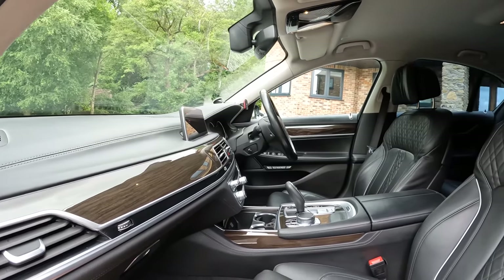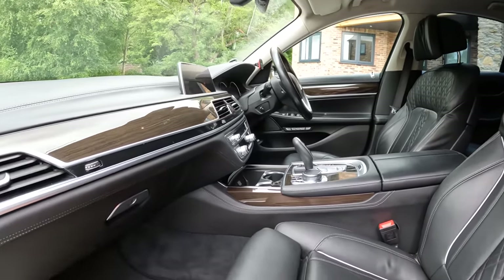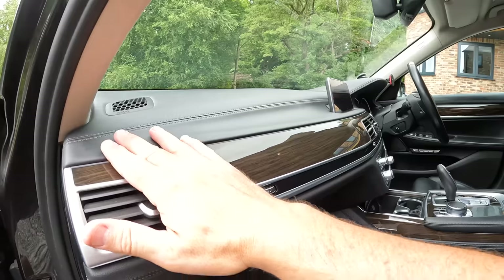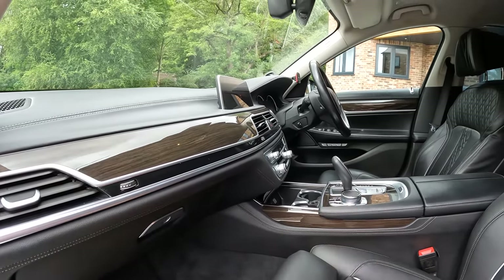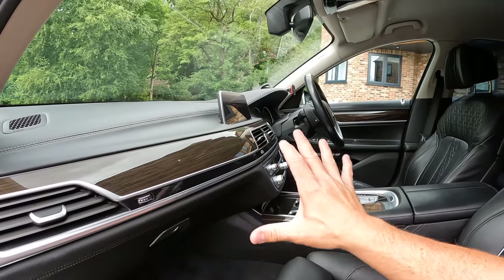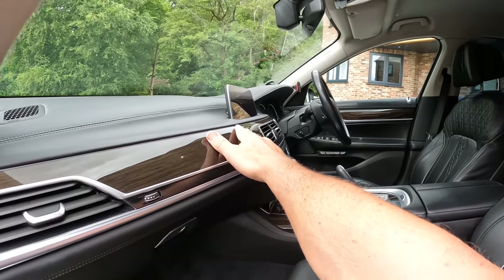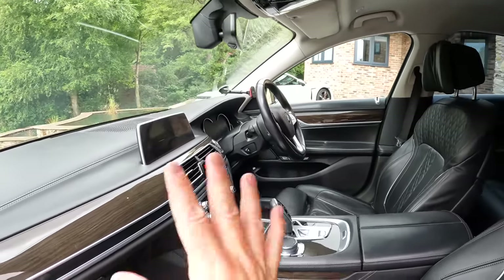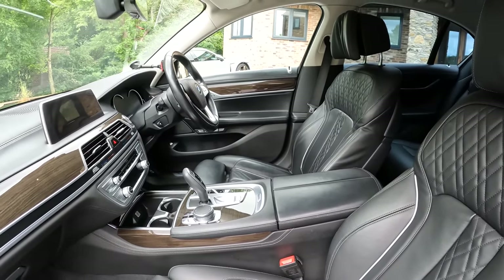That's pretty much it as far as the exterior and the interior is concerned. You can see it's a 7 Series — there is leather absolutely everywhere. It's just such a well put together car. It hasn't been around the world and back, but there is no creaks, no rattles, no sounds from anywhere. It's all so well put together, such a nice tidy finish in here. It's one of BMW's best cabins — memory seats in the front, massage seats, and they're heated.